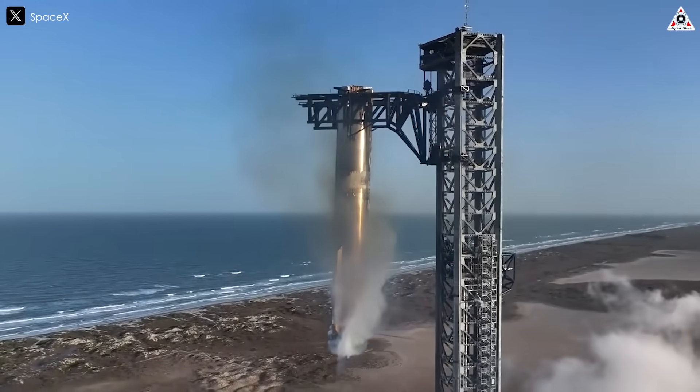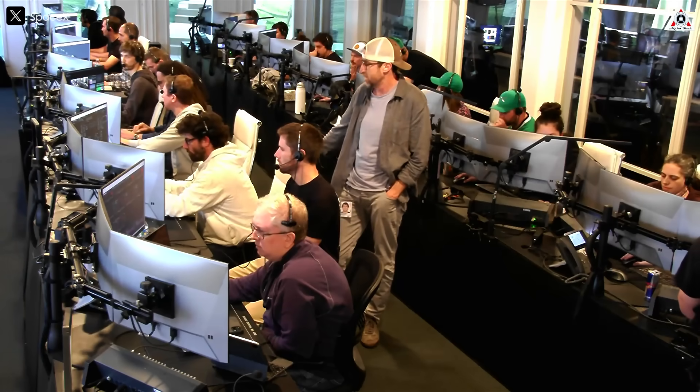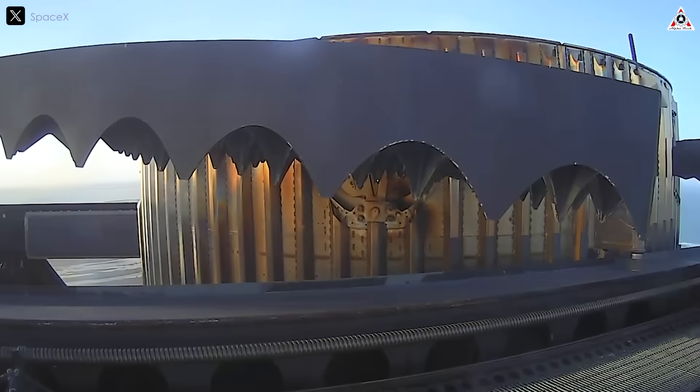The engine plume appeared stable, with expected shock diamonds visible in the exhaust, indicating normal combustion. Telemetry showed consistent propellant flow and chamber pressure, suggesting that the modifications introduced in this version of Starship did not initially impact engine ignition or early operation. However, despite this strong start, a serious issue developed later in the burn.